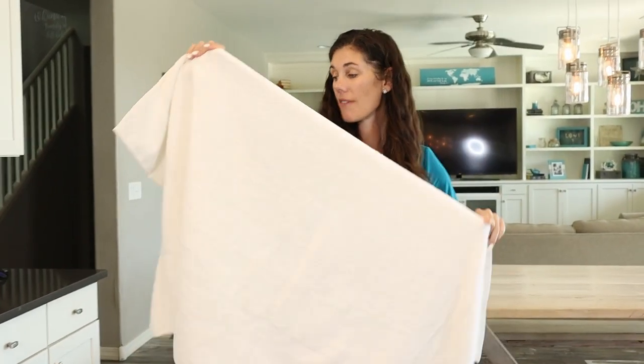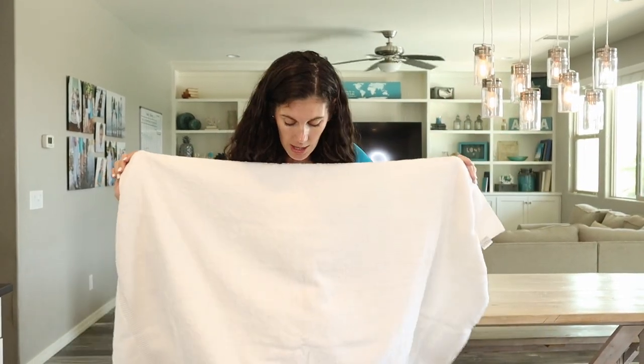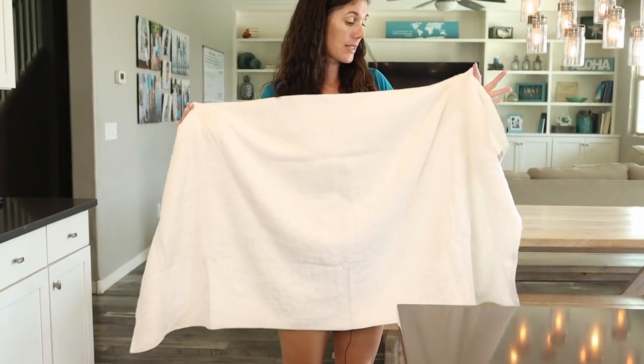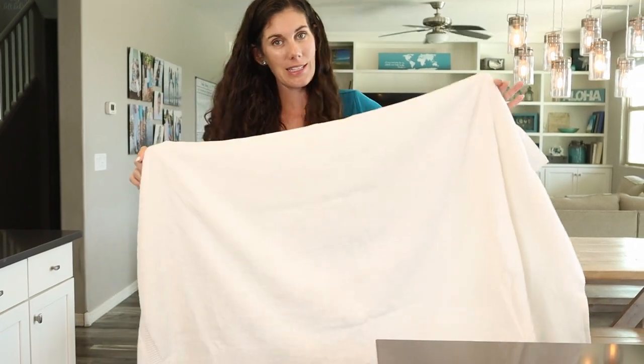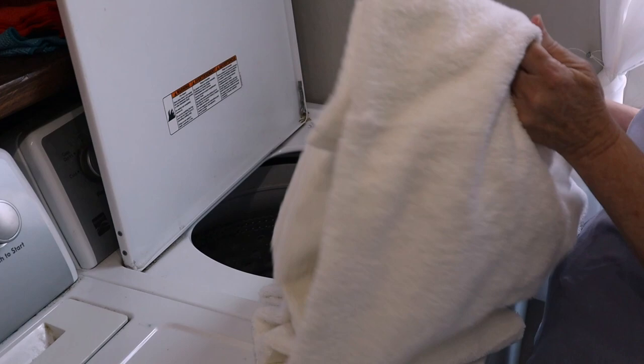These are 27 by 54 inches, kind of your typical bath towel size, which for me as a 5'6" woman is just the right size. Anything bigger and I'm kind of swimming around in the towel. So let's get these all washed so that we can start using them.